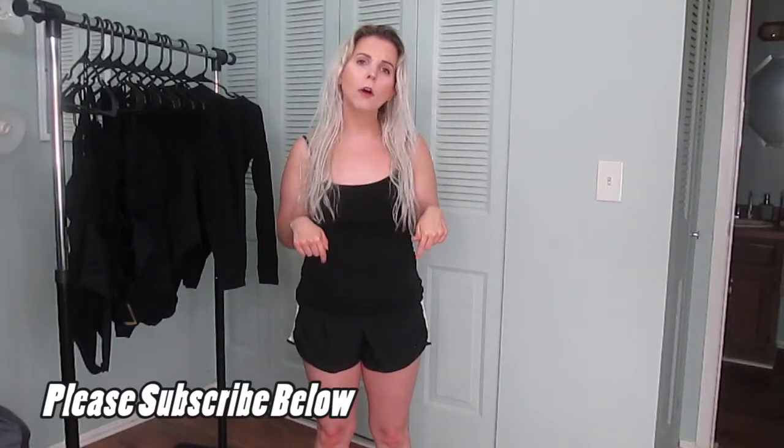Hey guys, welcome to today's video. Thank you so much for being here with me today, I really appreciate it. In today's video we're going to be doing something a little bit different — we are going to be trying on Amazon inexpensive black bodysuits. If you want to see anything more from me, please subscribe below. Should you have any recommendations on future videos, leave them in the comments below and let's get into the video.